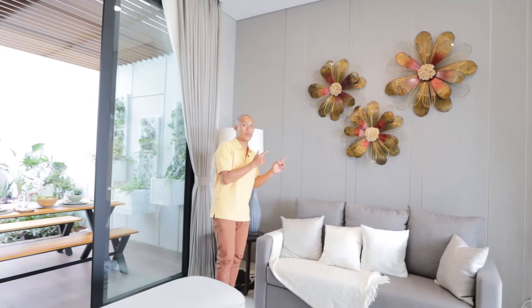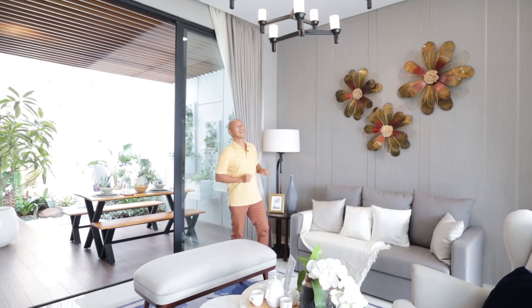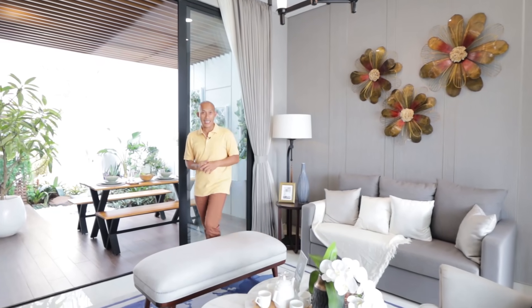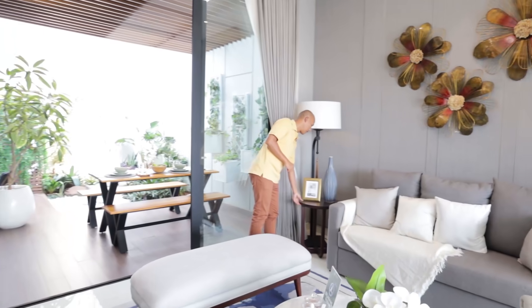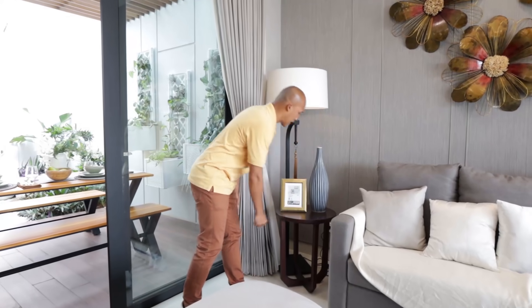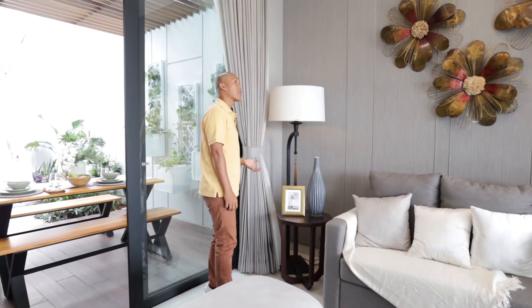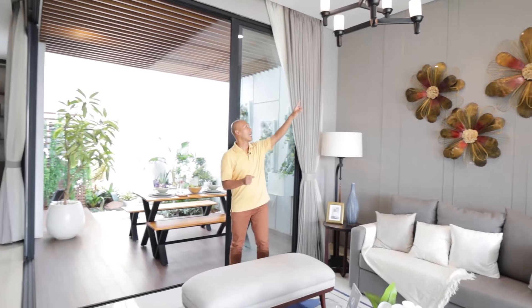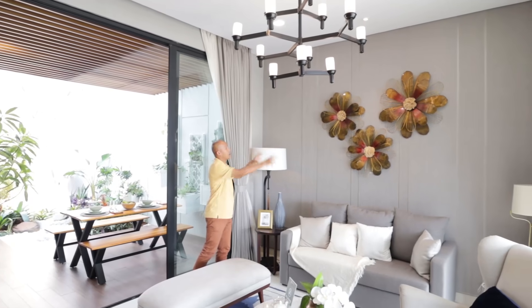Ini bisa jadi ide dan inspirasi buat kalian kalau sudah beli rumah ini, untuk dekorasi living room-nya. Living room-nya nyaman sekali, sudah dilengkapi dengan side table, lapisan tembaga, dan standing lamp untuk penambahan cahaya. Ada spotlight yang langsung tembak ke tiga ornamen. Dari living room ini langsung kita explore.